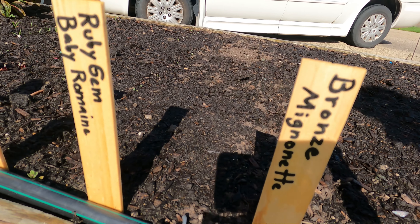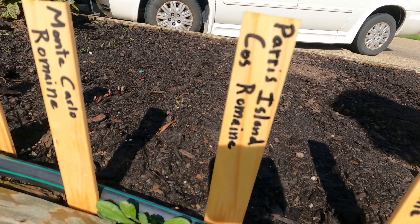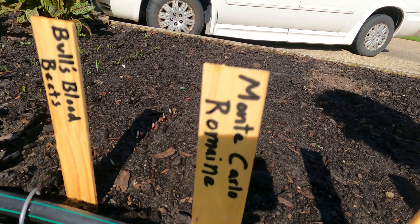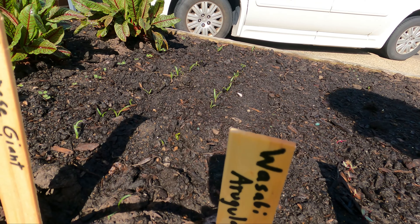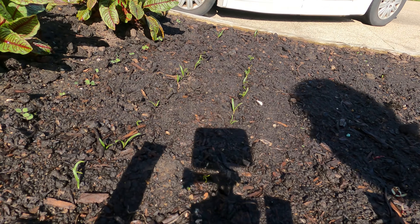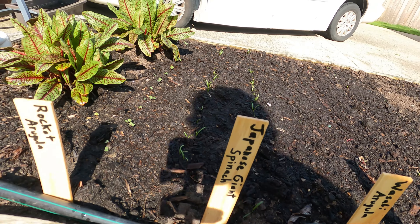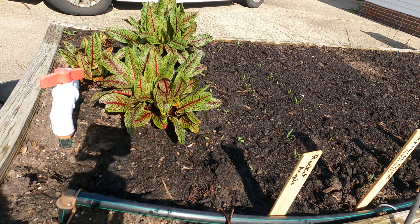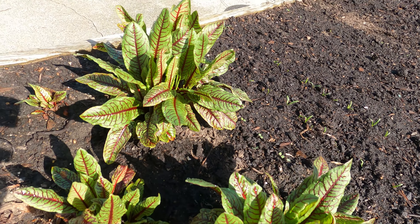We have a lot of varieties, all of which are very tasty. The biggest surprise we got in this bed this year is that our red-veined sorrel came back, almost with a vengeance. So very excited that here at the end of the bed we have our red-veined sorrel.